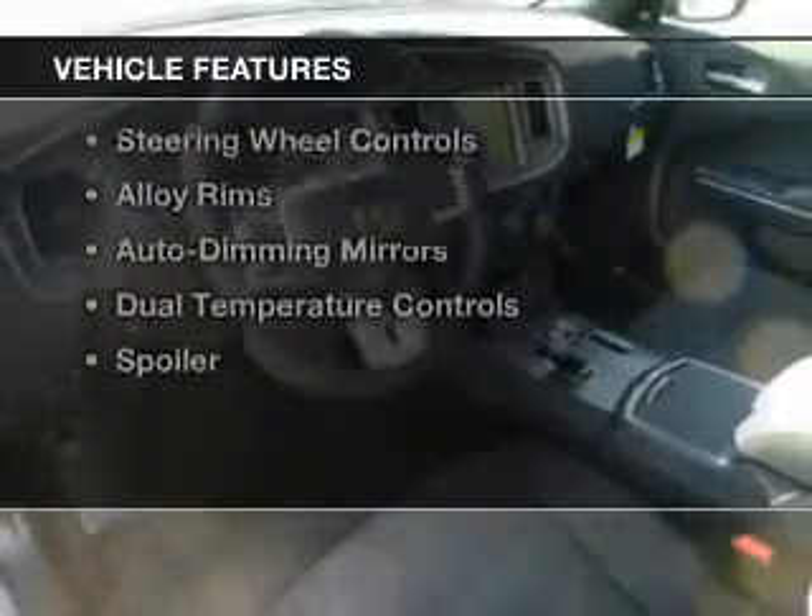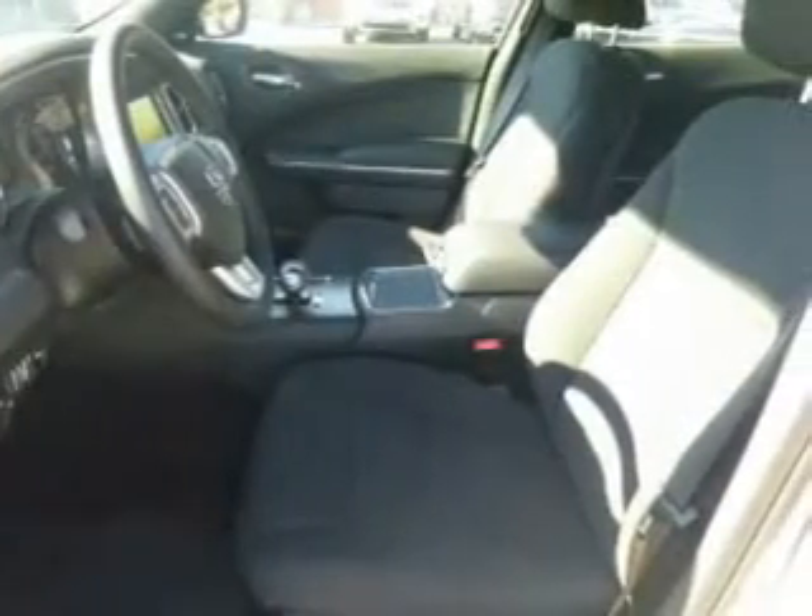The features include electric trunk, push button start, heated seats, Bluetooth connectivity, a satellite radio, and steering wheel controls.